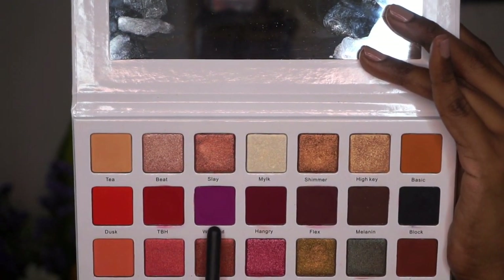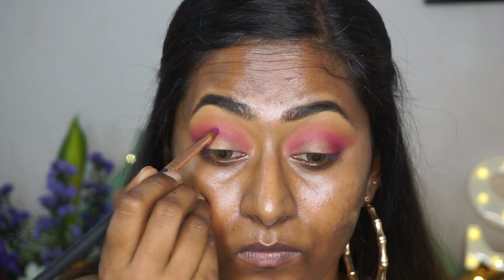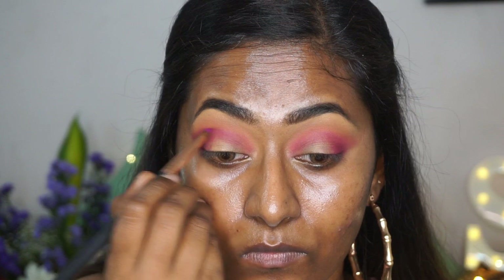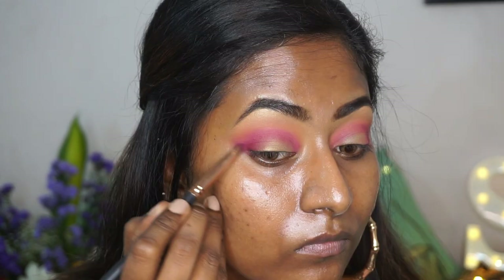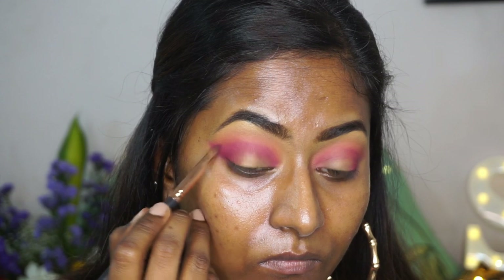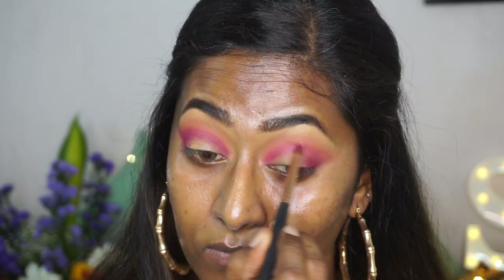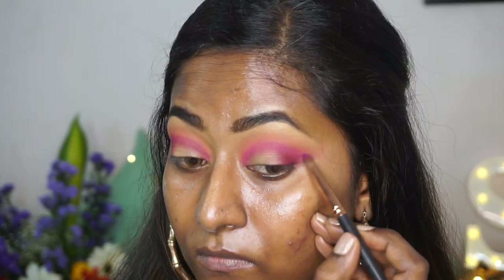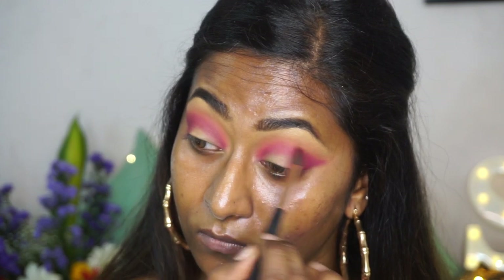Then I'm picking up this vibrant pinkish-purple eyeshadow from the same palette called Wild Card — again a matte eyeshadow. I'm taking that on a pencil brush, keeping it extremely precise on the crease, even more precise than the previous shadow, and also applying it to the outer corners of my eyes in a winged shape. Then I'm using the tapered blending brush to soften the edges on the crease.